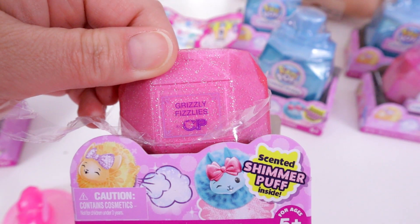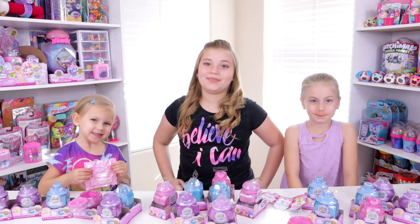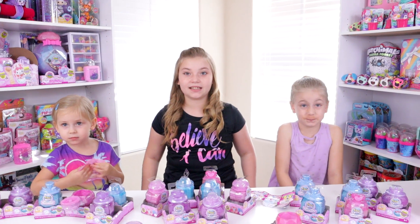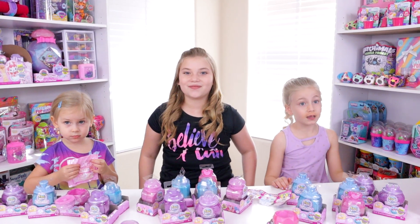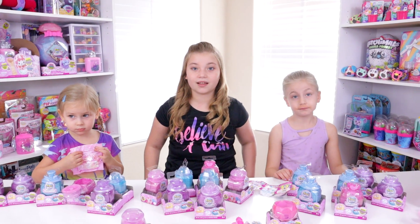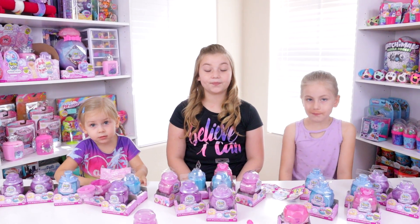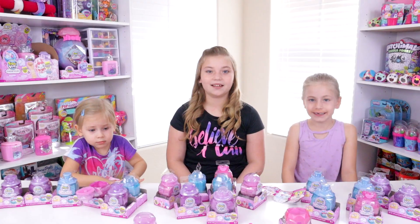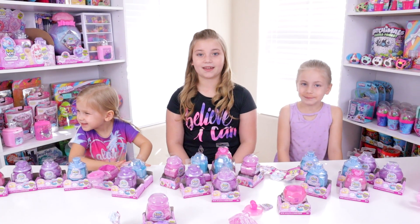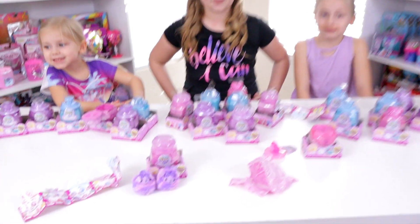This container was supposed to say 'Grizzly Fizzlies' and it's supposed to be Kushu the bear in it, which is an ultra rare — but we got a puppy dog instead that matches the other puppy dog. The ultra rares were a little bit difficult to find and now I'm going to have to go hunting again. I can still tell you that for the most part the sayings go with the animal — like 'grizzly fizzlies' is clearly a bear, not a dog. But sometimes they do make a mistake, and they did unfortunately with our ultra rare.